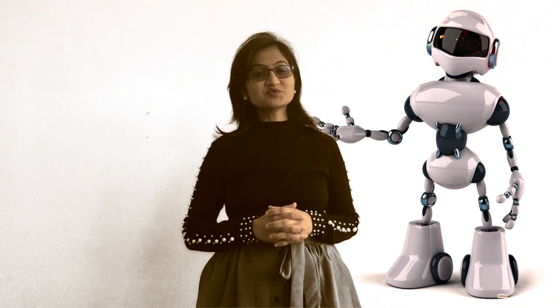Hello, welcome to Dive into Puja's Books. Let's learn about robots today.